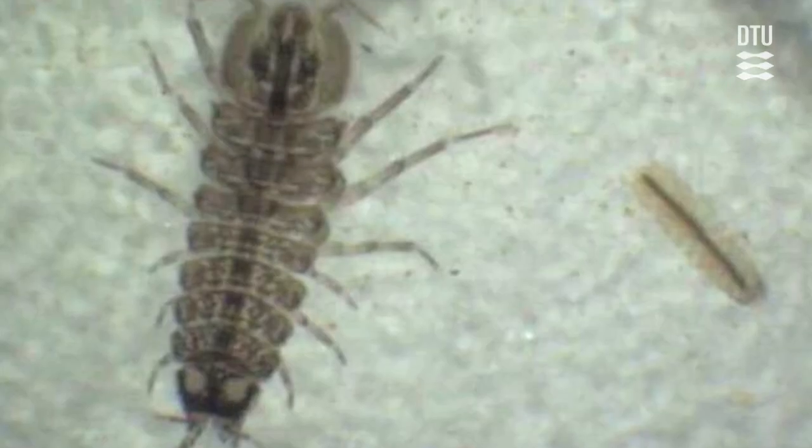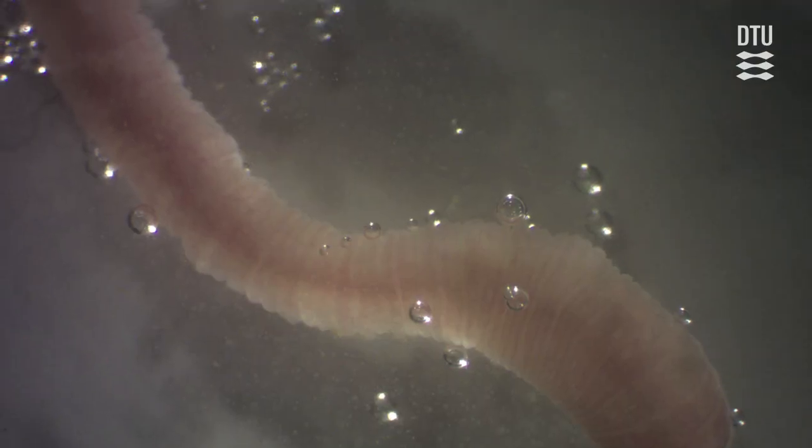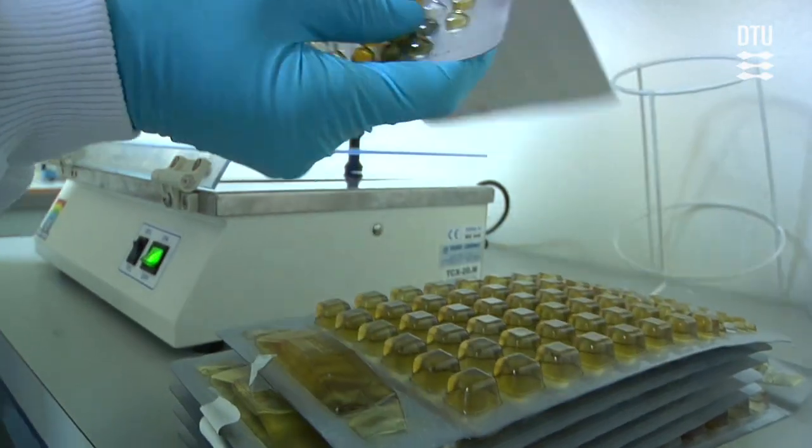They are one to two centimeters big at the maximum, so they don't look scary in that sense — it's not big fish. You could say that there were two aims of the PhD: first to find out whether there were animals present in the system, and if there were any, to find out whether they posed a problem, not only aesthetically, but also to human health.